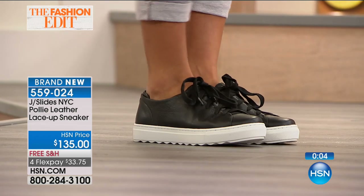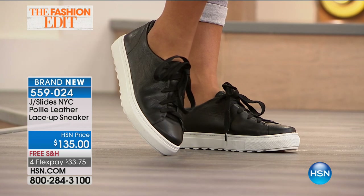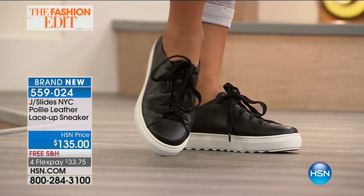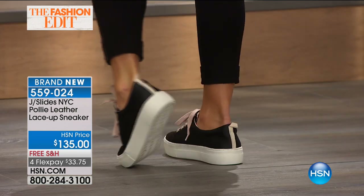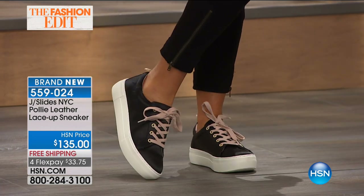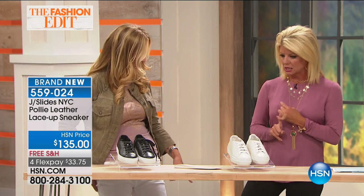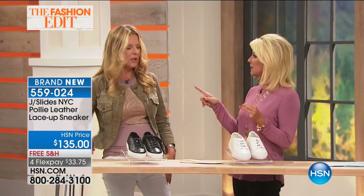I'm wearing the sneaker — this is what we started with. That was the first shoe we started with in the hour. It has that beautiful little detail in the back, the same color as the lace. Those are the sneakers we started with — we had those in black. These are the amber. Amber and satin.